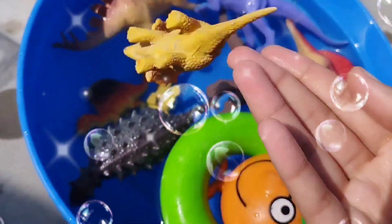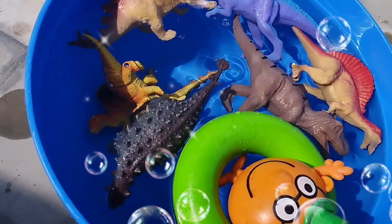This is a Baby Triceratops. Heavy Triceratops.